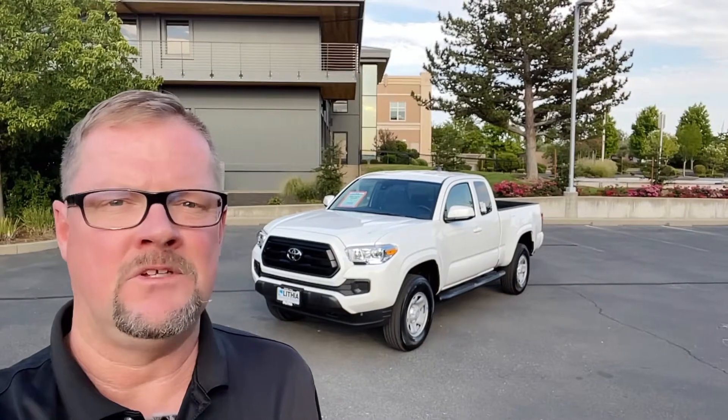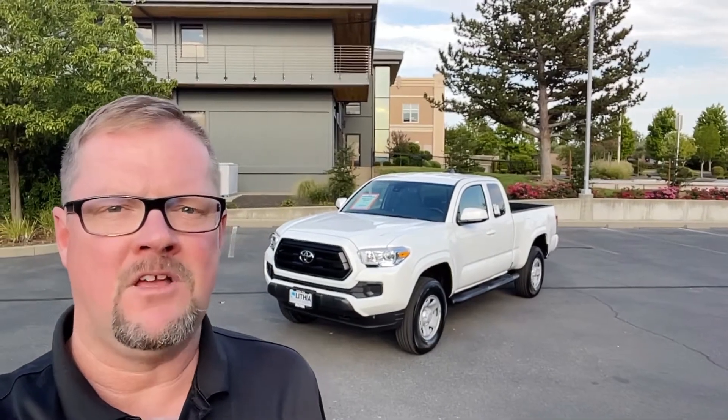Mike Hamilton, Lithia Toyota. Behind me I have one of the most bare-bones basic Tacomas — one of the lowest priced Tacomas you could get that has four-wheel drive. I'm going to walk around and talk about it.